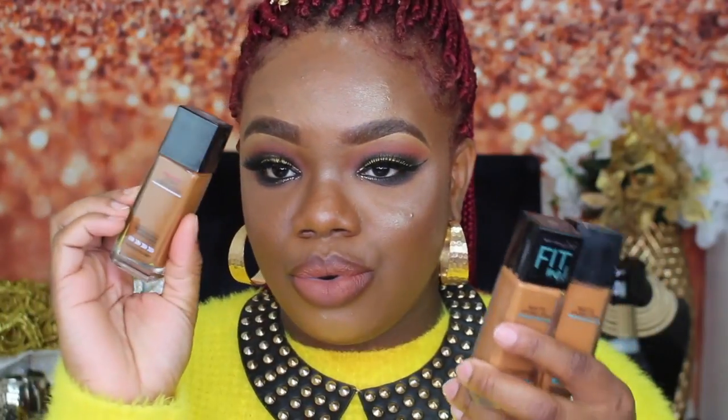Next is the Maybelline Superstay foundation — this is what I have on my skin today. It's absolutely amazing; I have it in shade 355 coconut. I love this, so I will be keeping it. I also have the Maybelline Fit Me matte and poreless foundation — I have two of those — plus the Maybelline dewy smooth foundation. I'll be keeping these in my kit because it's a staple foundation. They've extended the shade range to more than 20 shades, so I think everyone can find their shade. These are keepers.